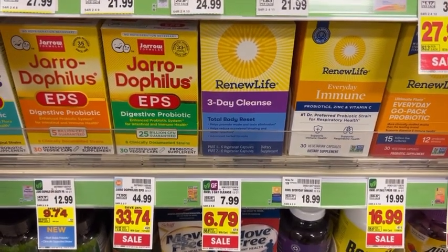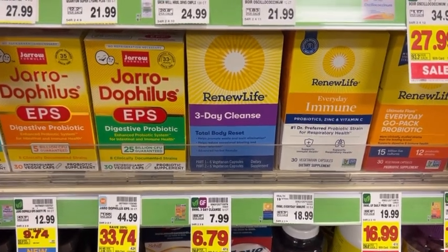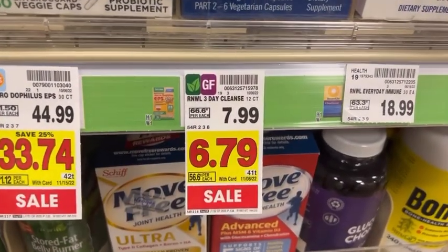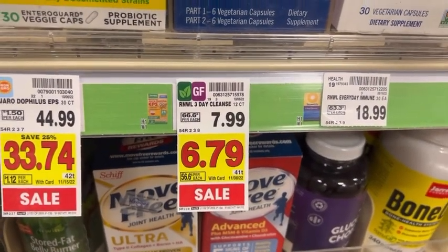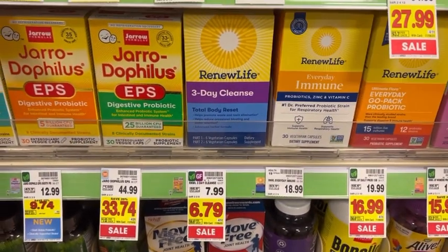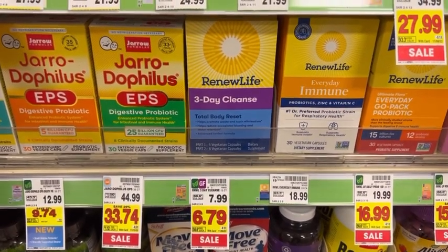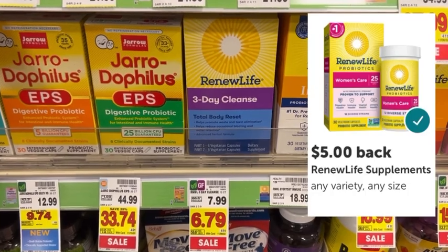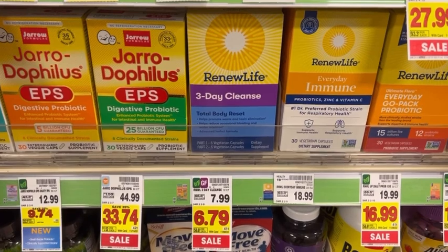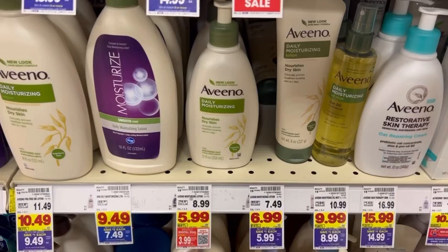There's a nice money-maker deal this week for the Renew Life Three Day Cleanse. Normally seven dollars and 99 cents, on sale for six dollars and 79 cents. Scan the barcode in the Kroger app to attach a four-dollar-off digital coupon, leaving you to pay two dollars and 79 cents out of pocket. Submit your receipt to Ibotta where there is a five-dollar rebate. That five dollars back makes this free and a two-dollar and 21-cent money maker.